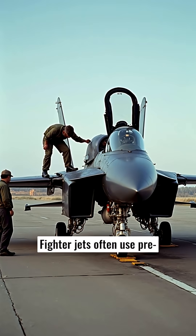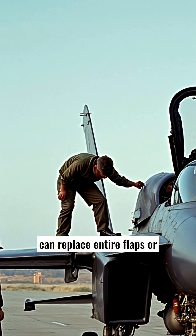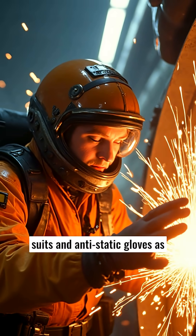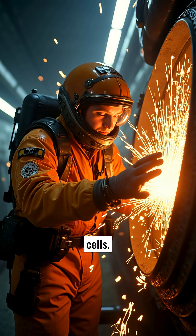Fighter jets often use pre-engineered battlefield repair kits with modular parts that can replace entire flaps or ailerons within an hour. Crews wear flame-retardant suits and anti-static gloves as sparks fly, every repair taking place inches from explosive fuel cells.